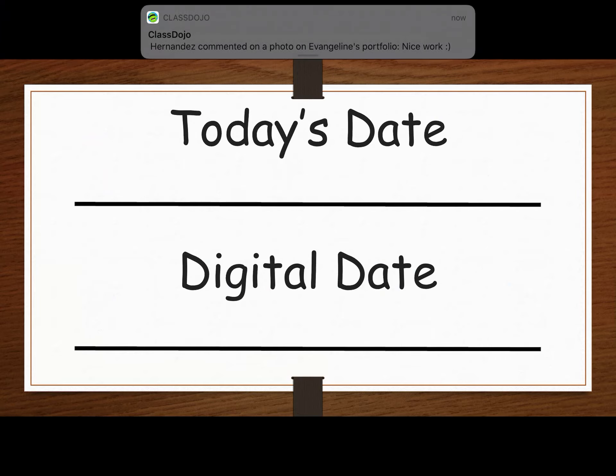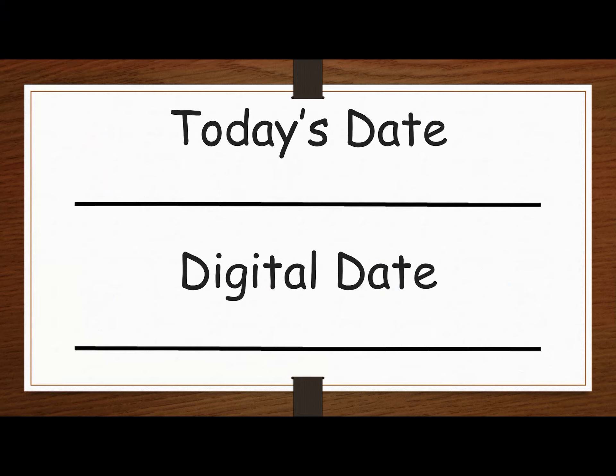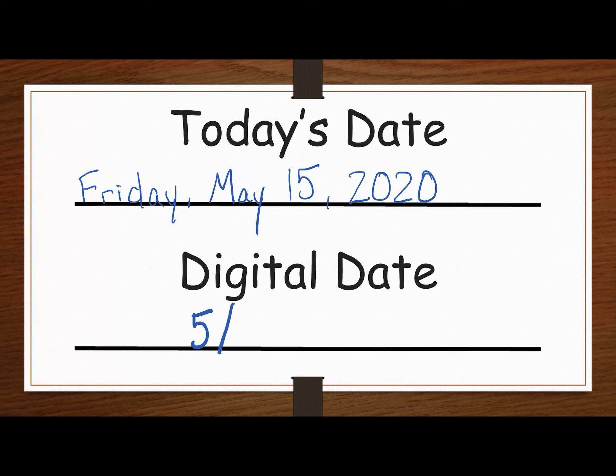Today's date — if yesterday was Thursday, today is Friday. We are still in the month of May. It is the 15th day of May, 2020. For our digital dates, we are going to write 5, 15, 20.